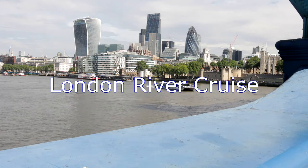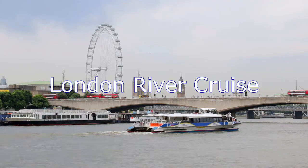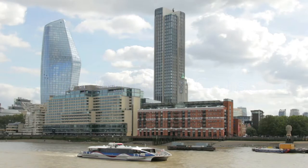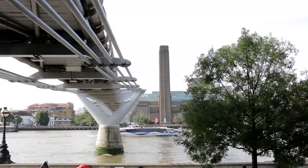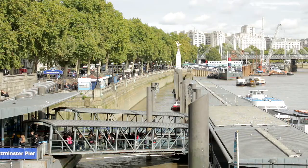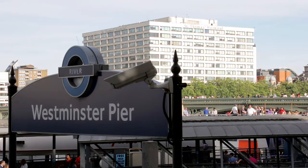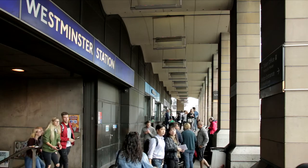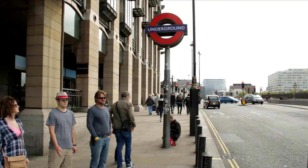River cruisers along the River Thames are popular and expensive. Taking a regular blue and white river bus and downloading this video guide is a less costly option. Board the boat at Westminster Pier, which is located beside Westminster Bridge, just across the road from Big Ben's Clock Tower and a short distance from Westminster Underground Station.